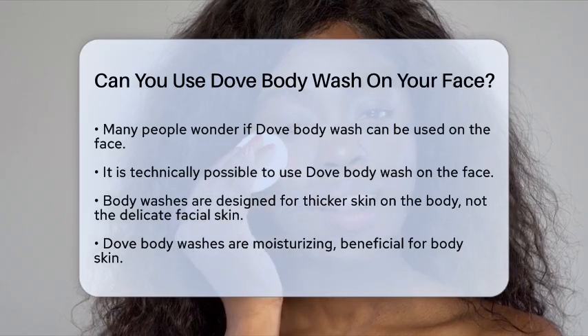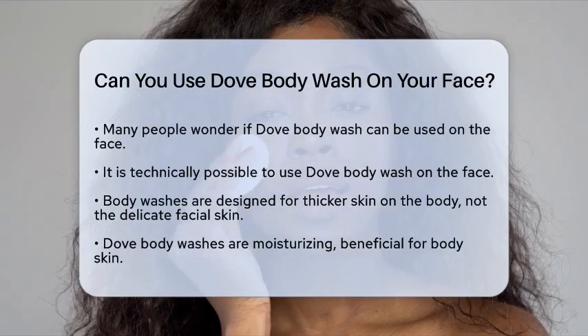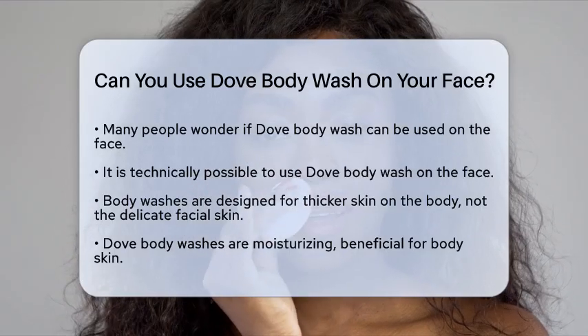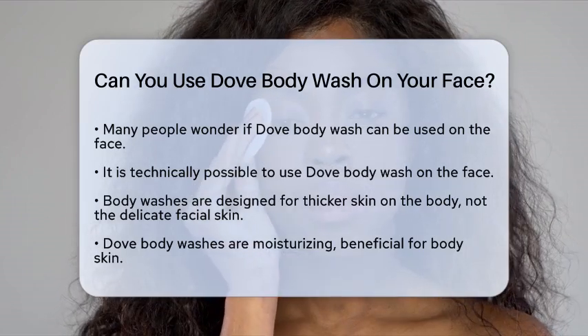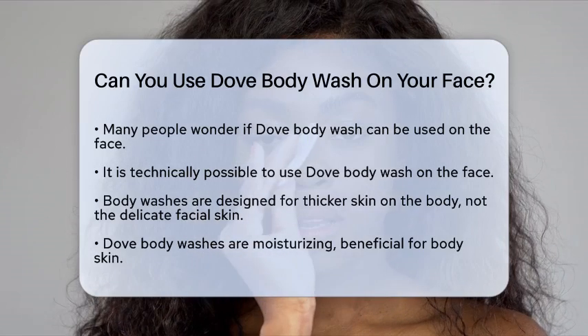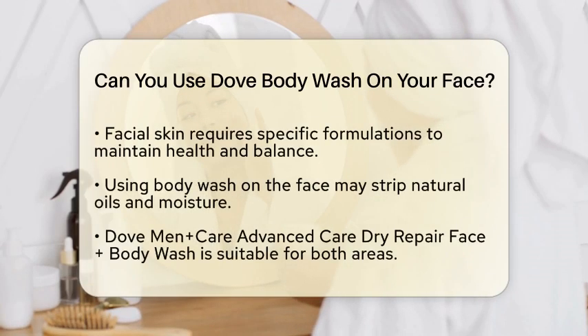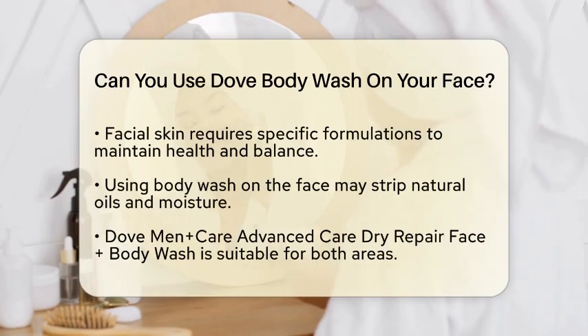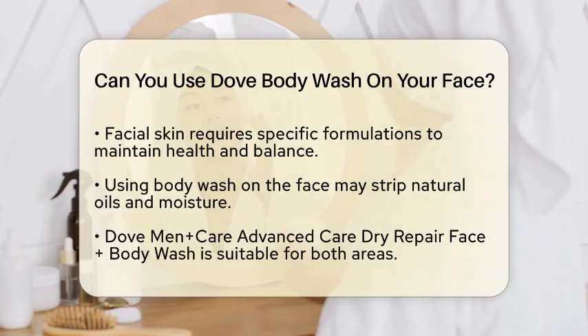It's technically possible to use Dove Body Wash on your face, but it's not always the best idea. Body washes are formulated to clean the skin on your body, which is generally thicker and more resilient than the skin on your face. Dove Body Washes are known for their moisturizing properties, which is great for the body. However, the skin on your face is more delicate and may require a more specific formulation. Using a body wash on your face could strip away the natural oils and moisture that your facial skin needs to stay healthy and balanced.